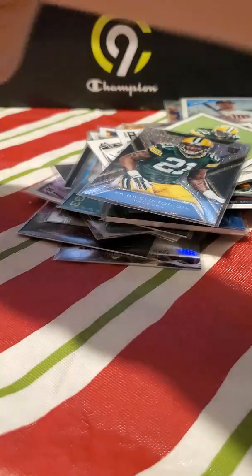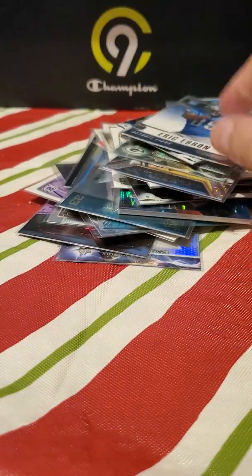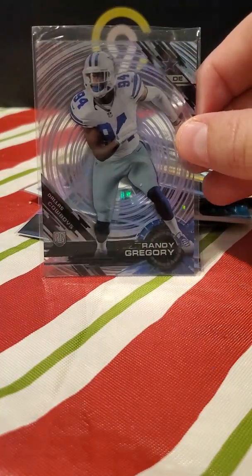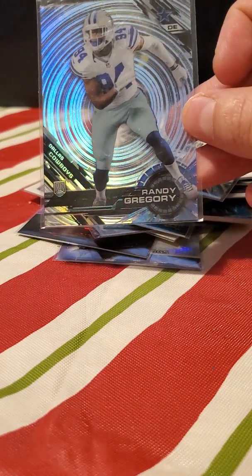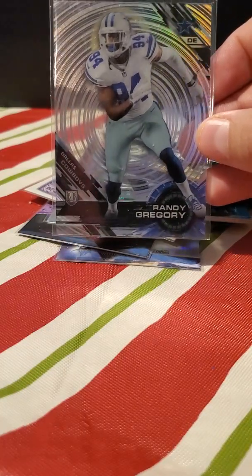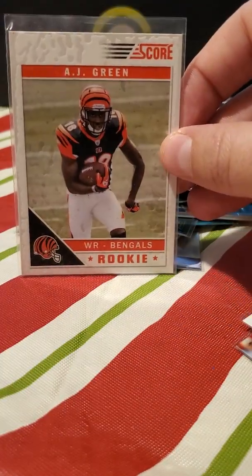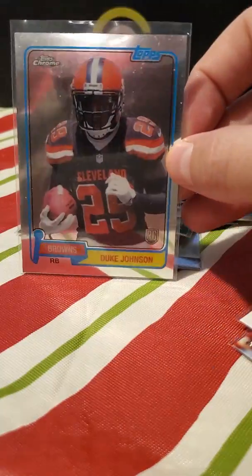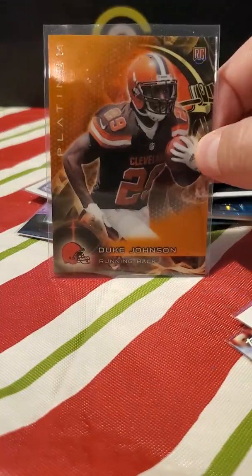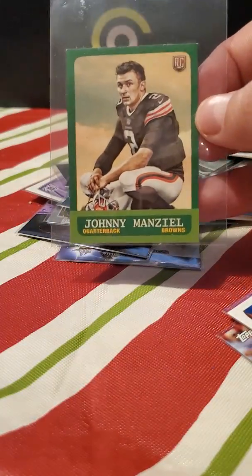Another Montgomery base. Eric Ebron, who I think has had a pretty good career. Ebron, Ebron. Dez Bryant — I think he got into some trouble, but a lot of Cowboys get in trouble. Zach Martin, who I think is good. AJ Green — this was cool. Duke Johnson — not the best but I think he's made a decent career for himself. And good old Johnny Manziel.